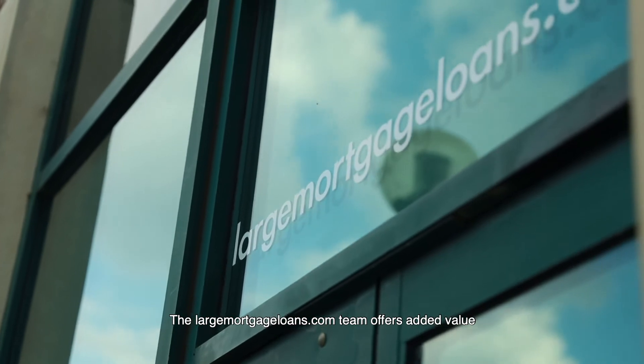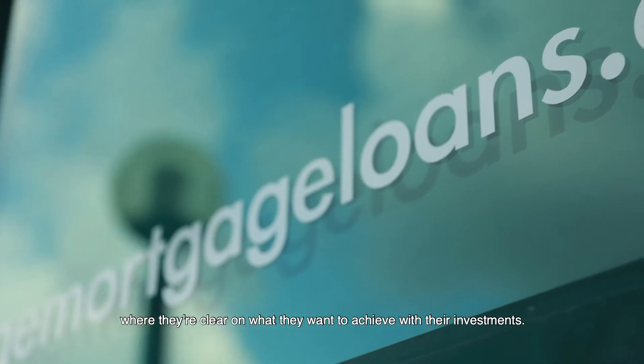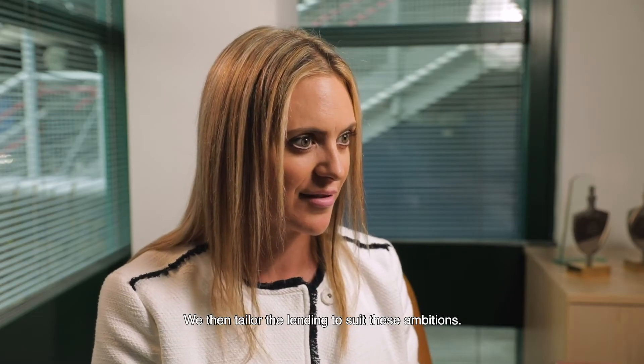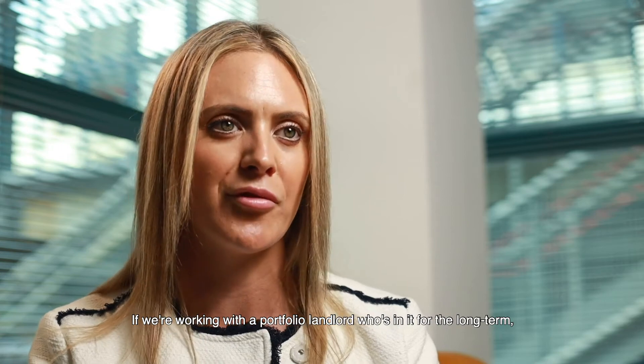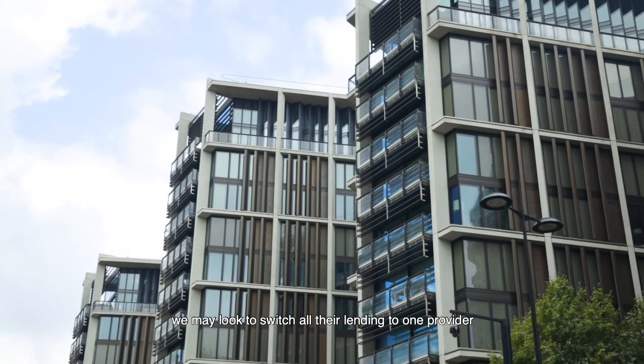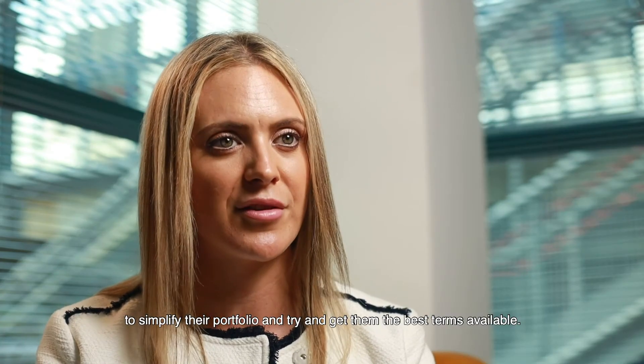The LargeMortgageLoans.com team offers added value because we help clients get to a position where they're clear on what they want to achieve with their investments. We then tailor the lending to suit these ambitions. If we're working with a portfolio landlord who's in it for the long term, we may look to switch all their lending to one provider to simplify their portfolio and try to get them the best terms available.